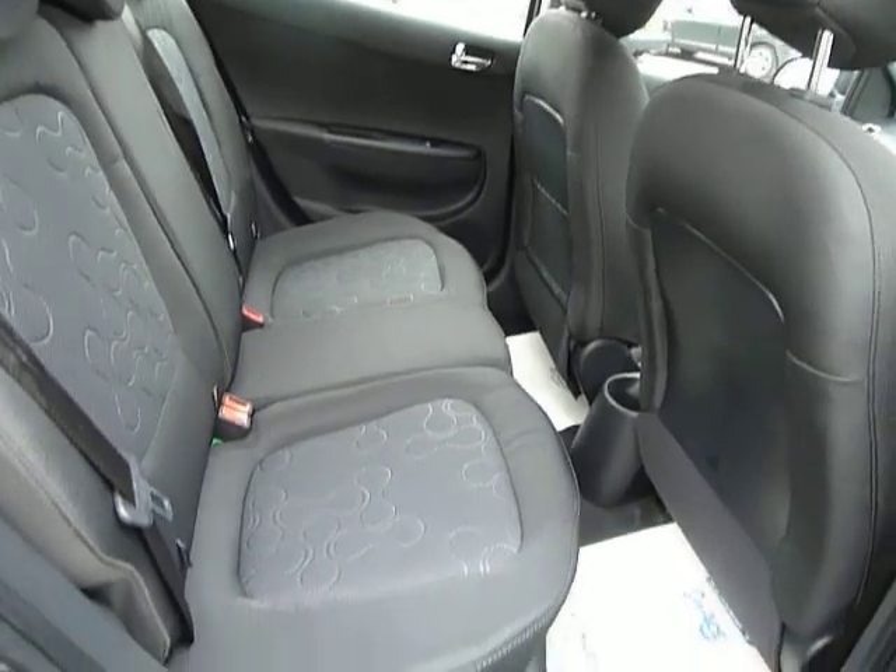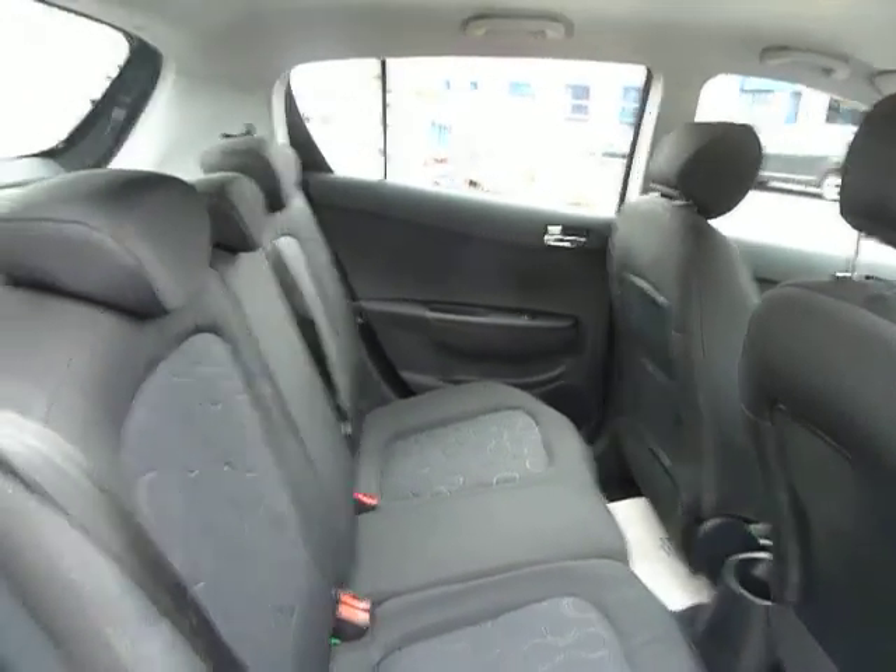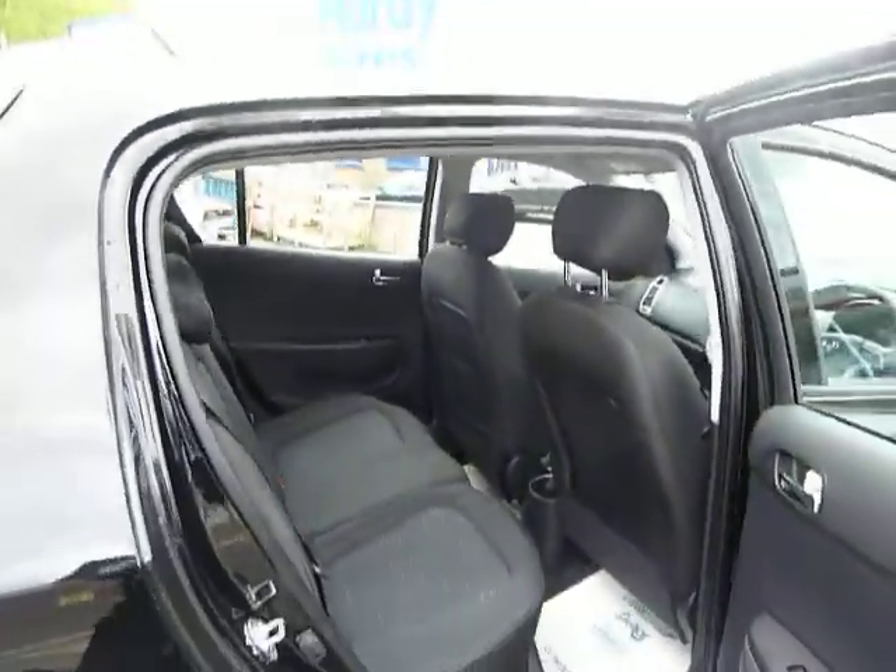The seats are very versatile — they fold almost completely flat. There are also ISOFIX points so you can fix child seats in if needs be.